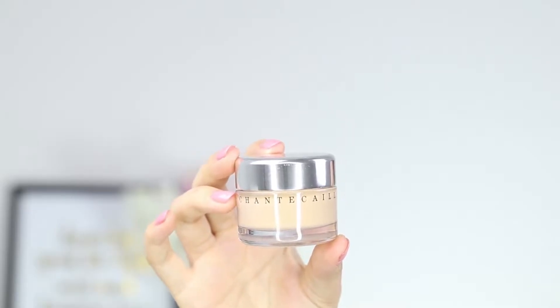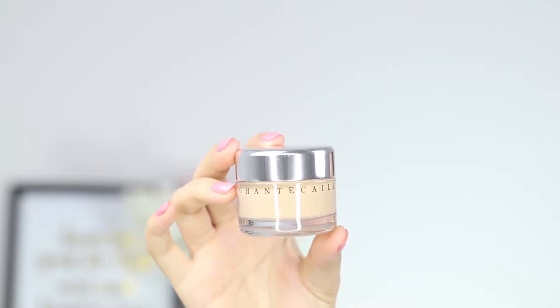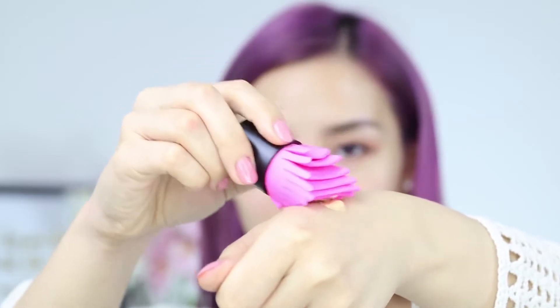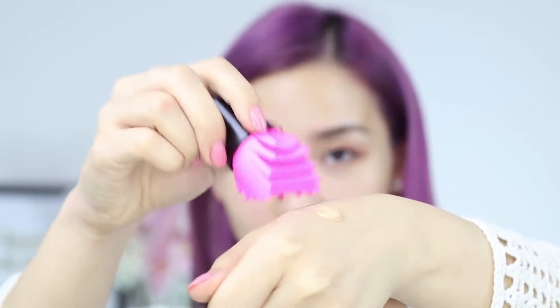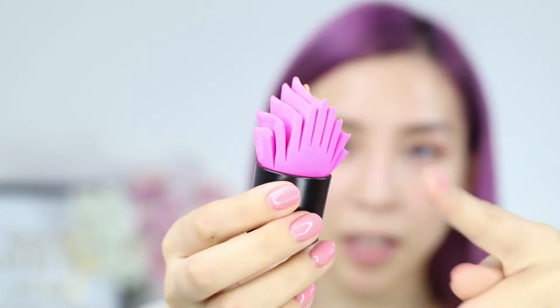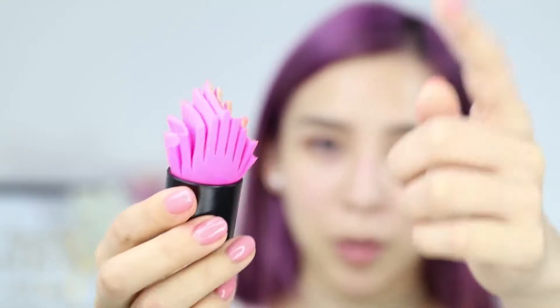I'm not too sure about the shape and all these little latex flaps — I'm not sure if that's going to make the application any better, but we'll see, let's test it out. I'm going to test out the new sponge with my Chantikai Future Skin Oil-Free Gel Foundation. I'm going to grab a bit of foundation and pop it on the back of my hand, then grab a little bit using the side of it. The sponge comes to a point, so I'm assuming you just apply it on like this.